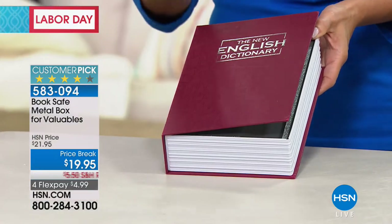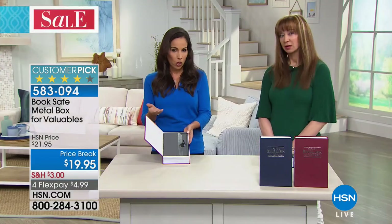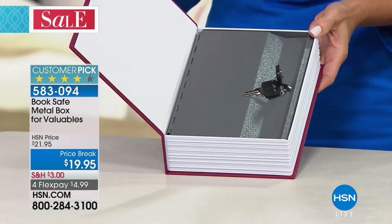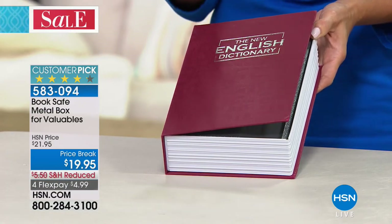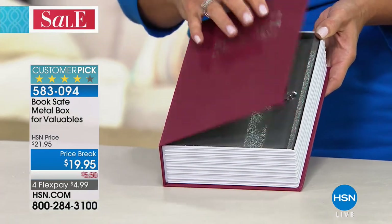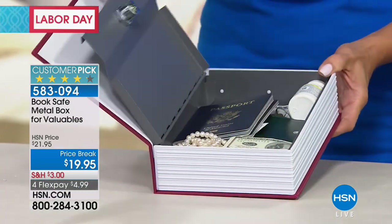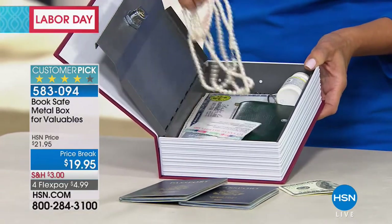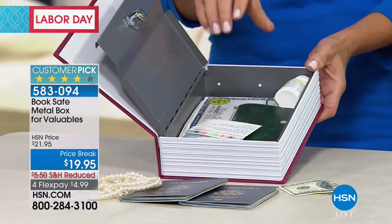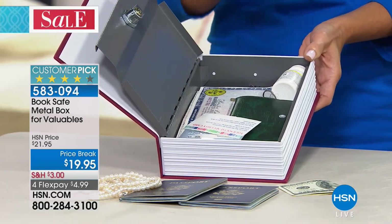You might have a safe bolted in the corner of your closet, but it's not very accessible. What people love about this is that you can hide it in plain sight. If someone's coming in your home — repair people, a babysitter, cleaning service, dog walkers, vacation house sitters — you don't want to say you don't trust them, but this is peace of mind. If your home is compromised, they're going to go to an armoire, a jewelry box, the obvious places. They're not going to go to a dictionary.